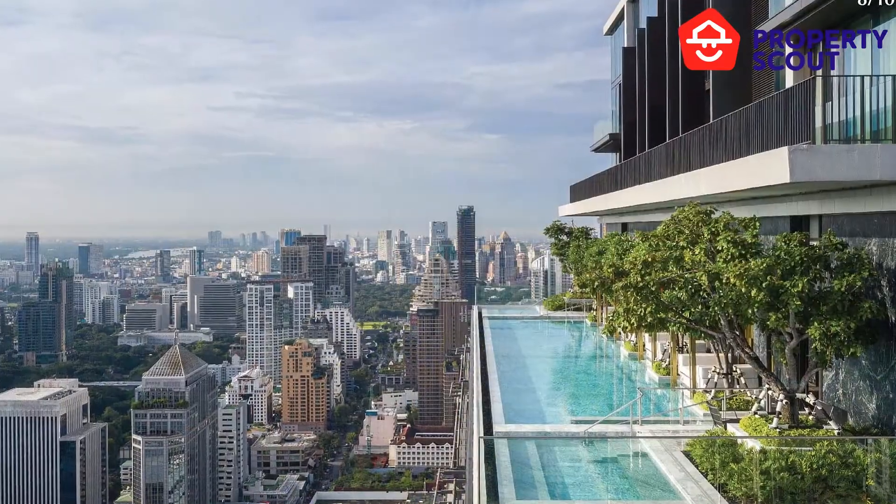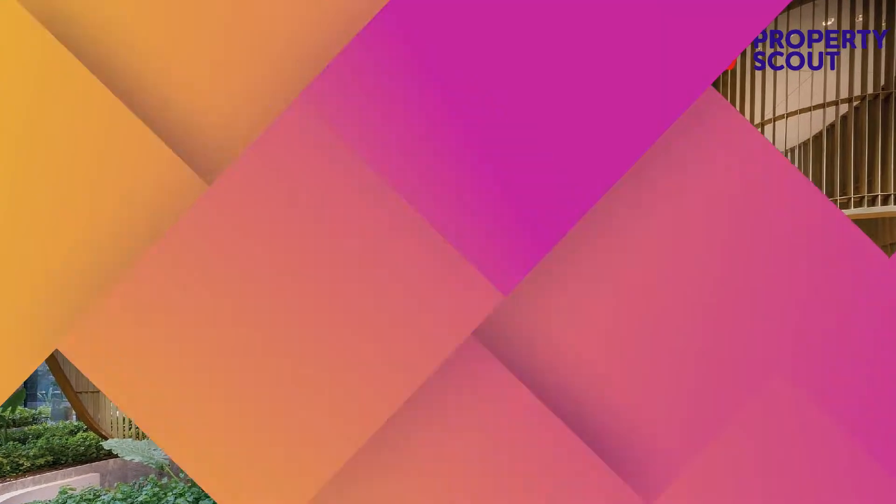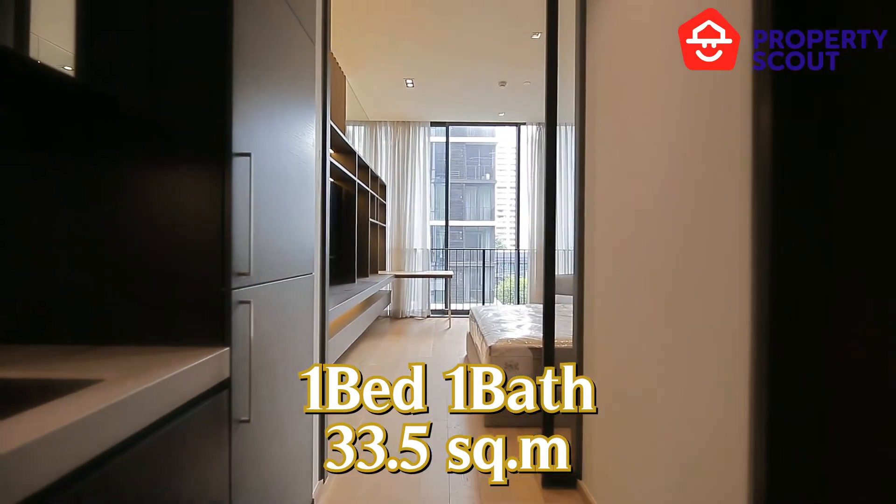including swimming pool, gym, and garden, and many more. Welcome to one bedroom and one bathroom with 33.5 square meters.